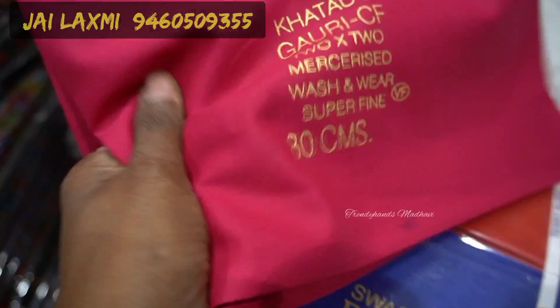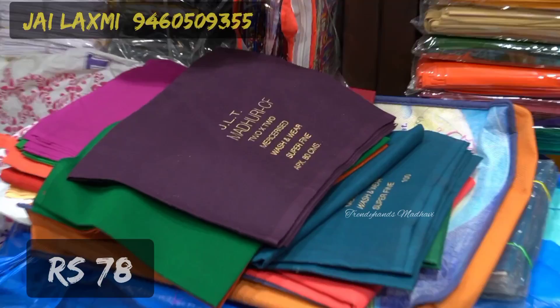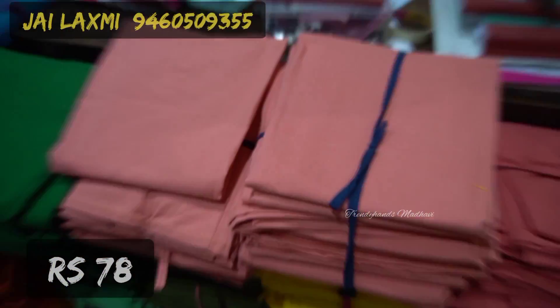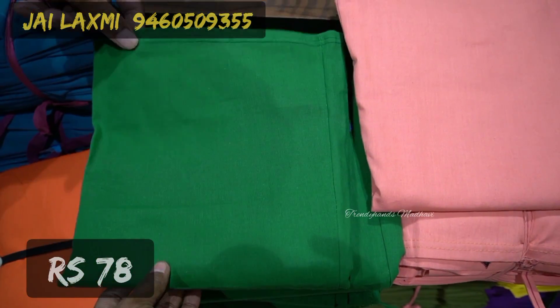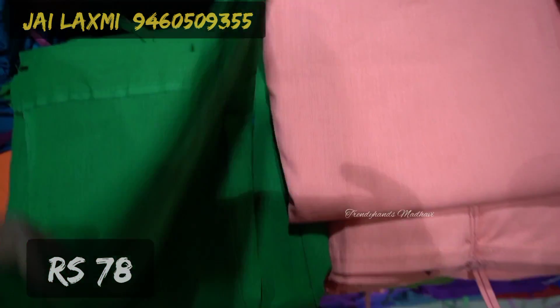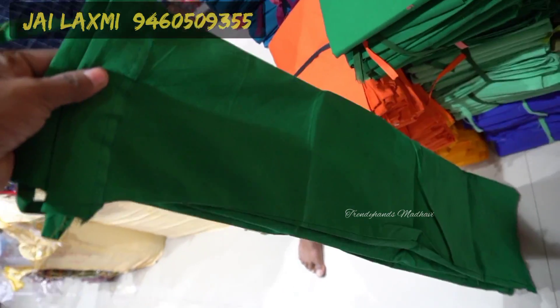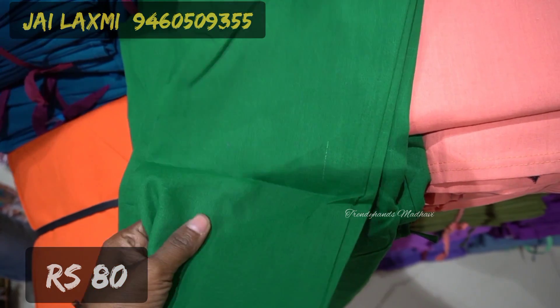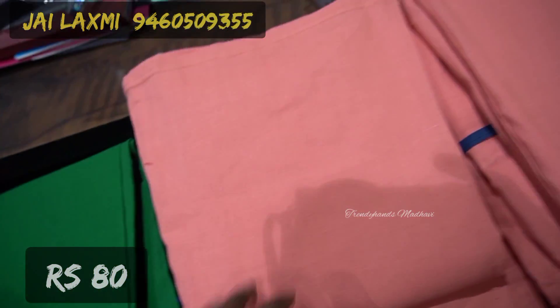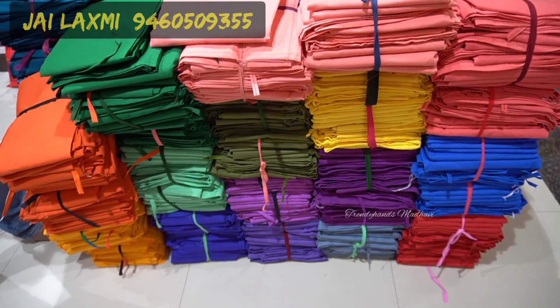This is a very good fine quality cloth — it is better to visit the shop and take a look in person. There are also sari petticoats available here. Price is 78 rupees, and the length is 2 meters. Available in colors, 100% cloth quality guaranteed.